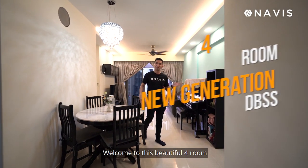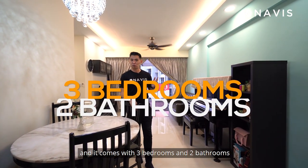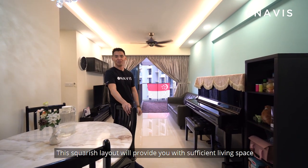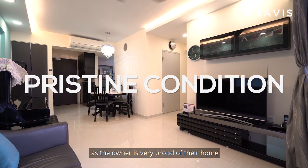Welcome to this beautiful 4-room new generation unit. The size is 883 square feet and it comes with 3 bedrooms and 2 bathrooms. This square-ish layout will provide you with sufficient living space. This newly MOP unit is in its pristine condition as the owner is very proud of their home.